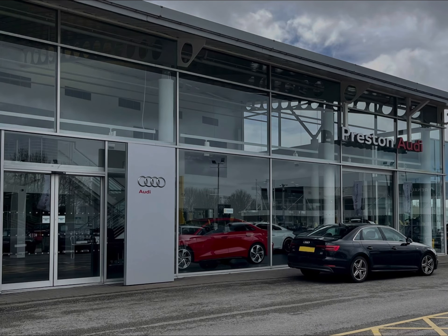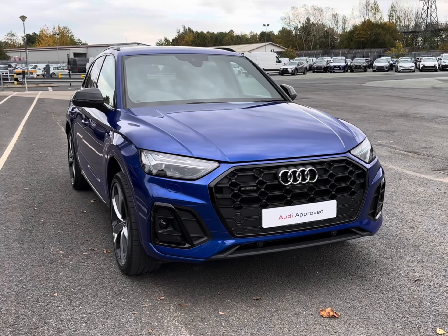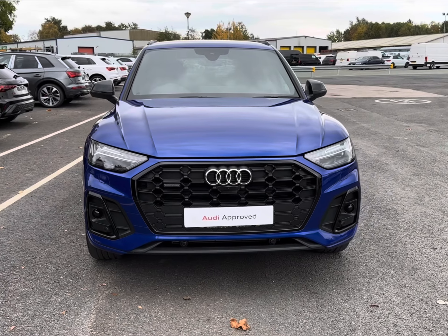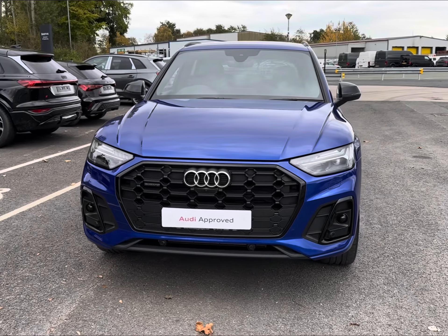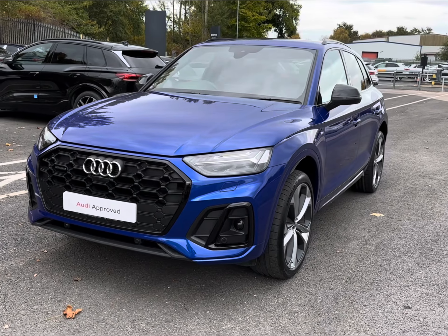Hello and welcome to Preston Audi. My name's Charlotte and today we'll be taking you around this approved used Audi vehicle. Introducing the 2021 model Audi Q5 Edition 1 Quattro S-Tronic, which is fresh stock and comes complemented in stunning and vibrant blue paintwork.